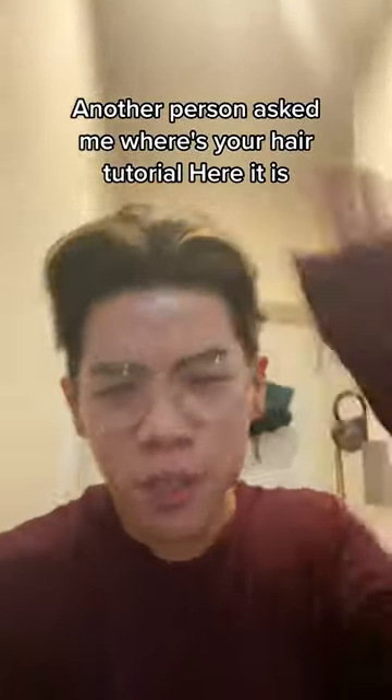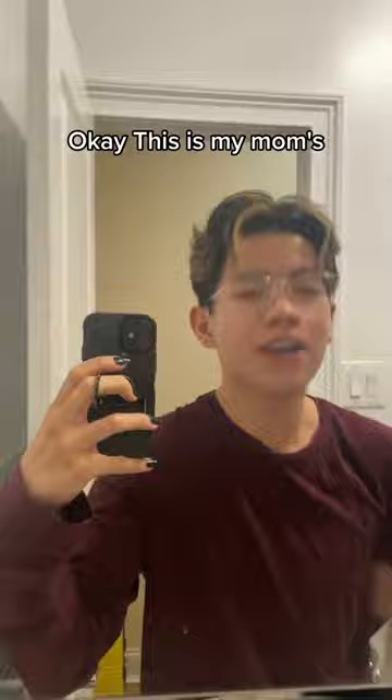Another person asked me, where's your hair tutorial? Here it is. Step one is have good genetics. This is my mom's.